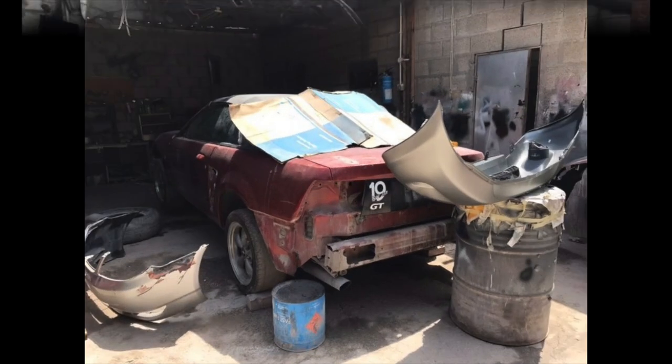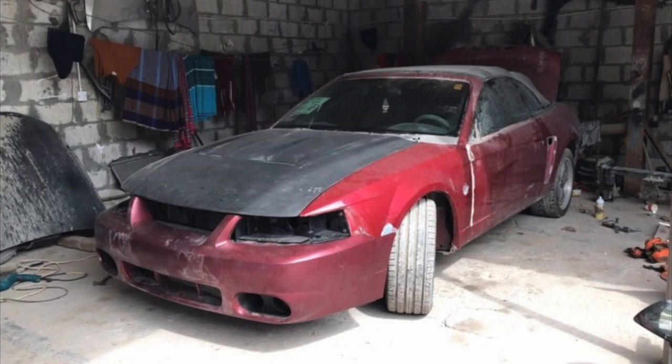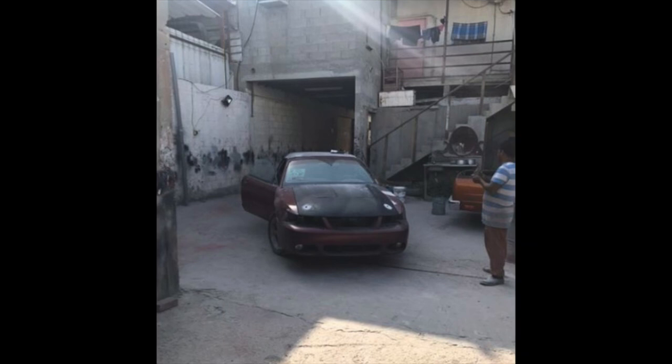The car went through quite a process but it started coming together pretty nicely. You can see the Terminator front bumper, Terminator hood, and a lot of other Terminator parts — including the rear bumper from a Terminator. As the build goes on you will see that it has a lot of those really nice, valuable parts on it.